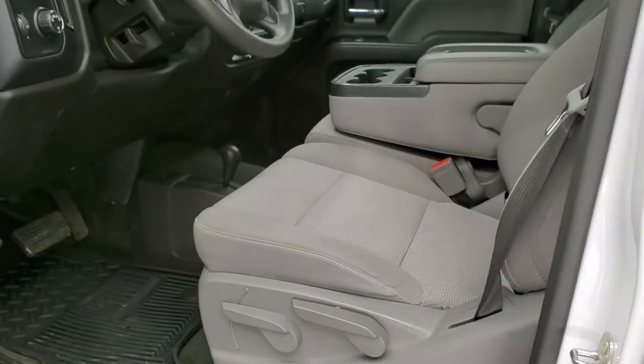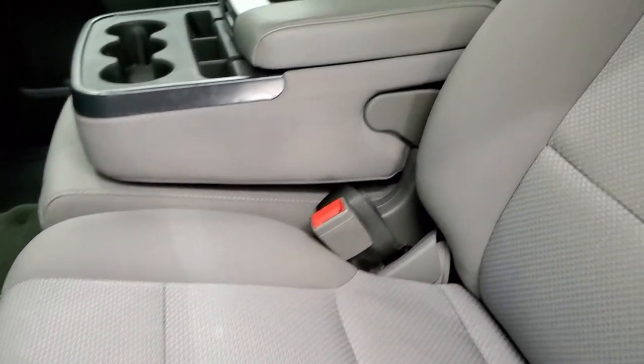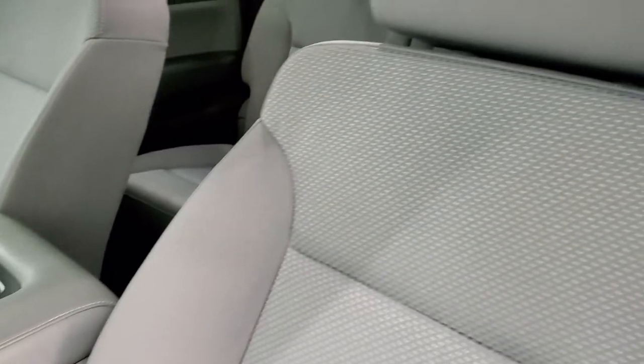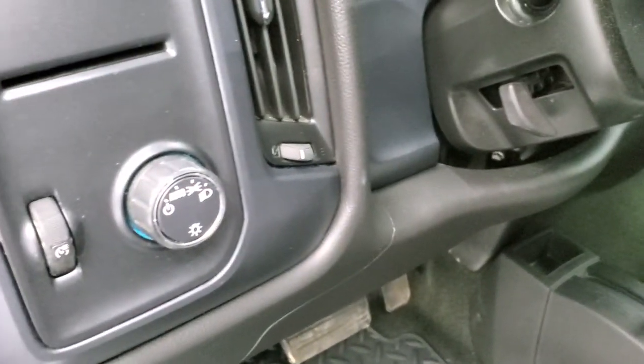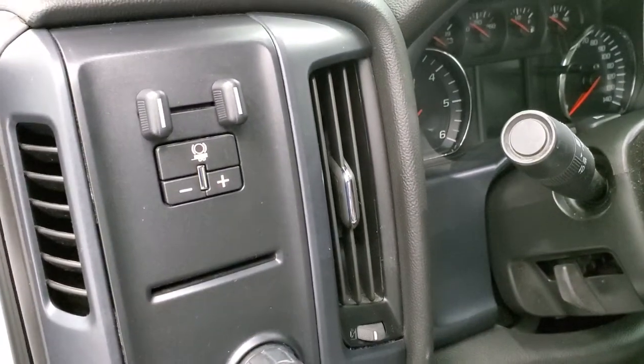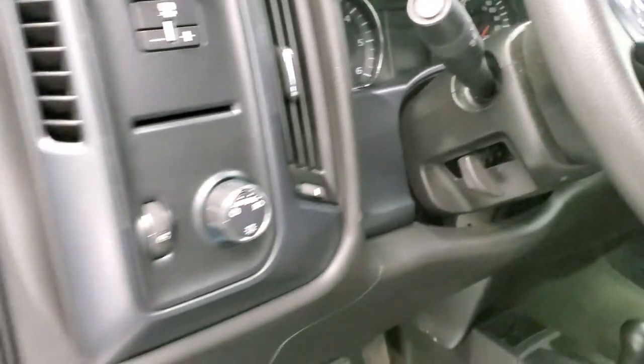Inside, the work truck package gives you the gray cloth interior. There are no rips or tears on the seats — they are in excellent condition. Comes with factory all-weather floor mats. You can see the 4x4 shifter on the floor there as well. It also has auto headlamps, a factory brake controller, and a tilt steering wheel.